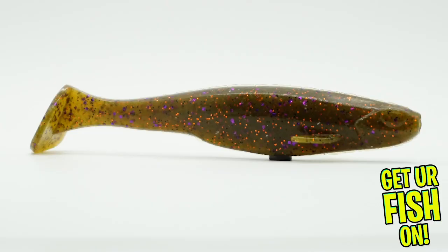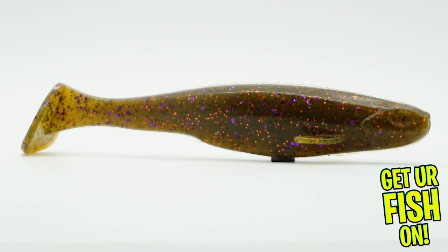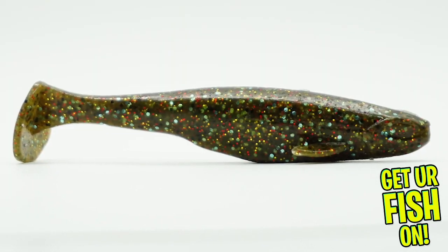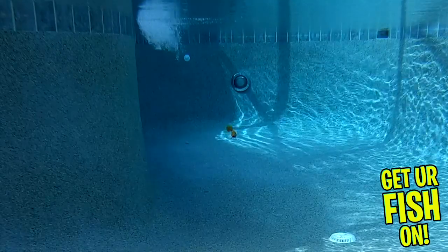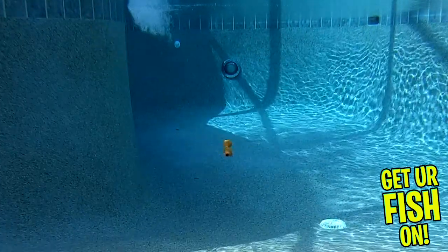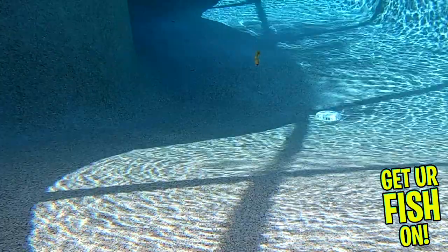The all-new Sixth Sense Whale is four and a half inches long and is Sixth Sense's largest soft plastic bait to date. The Whale delivers a keel-style belly and pectoral fins, which give this bait great stability and balance. This bait was designed and built to mimic a bait fish profile.